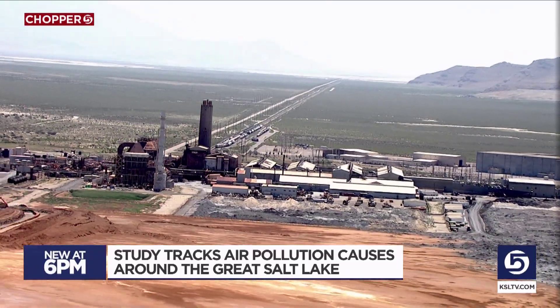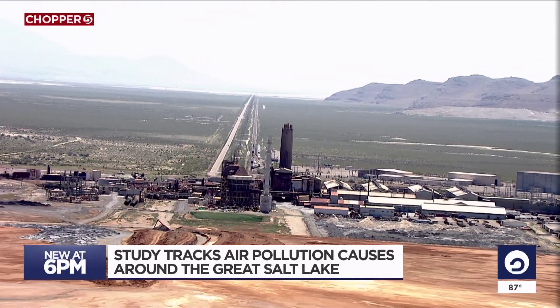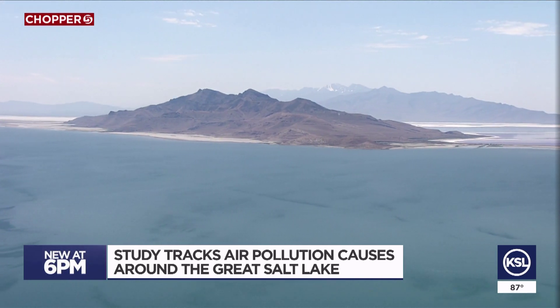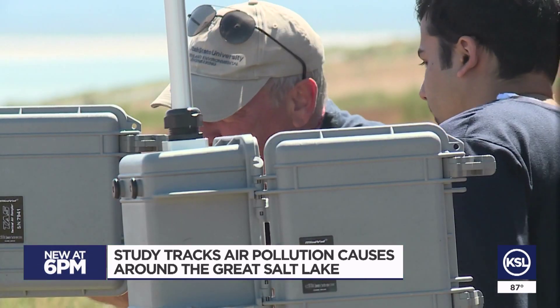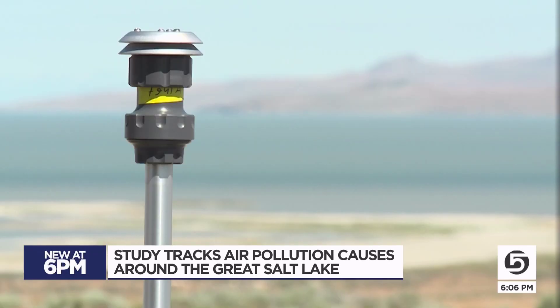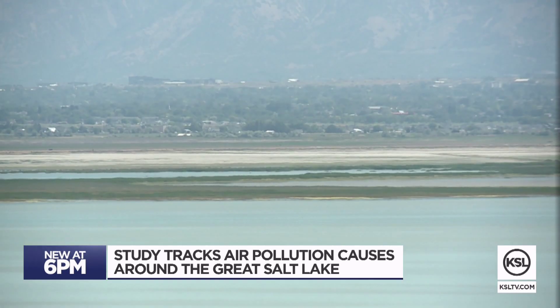If the main source is U.S. Magnesium, we're going to have to know how much they would need to reduce in order to see benefits along the Wasatch Front. This phase of the study is looking into how those chemicals contribute to ozone; an earlier winter phase concentrated more toward PM2.5. Martin says by better honing in on the cause, we can get a bigger bang for the buck in using technology to clear the air. He believes northern Utah is going to have some pollution problems for the next several years until we really get a handle on what we can do to help out.